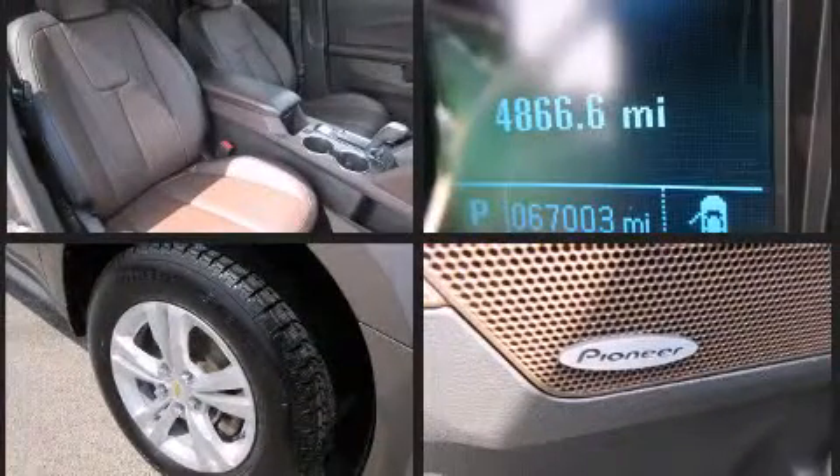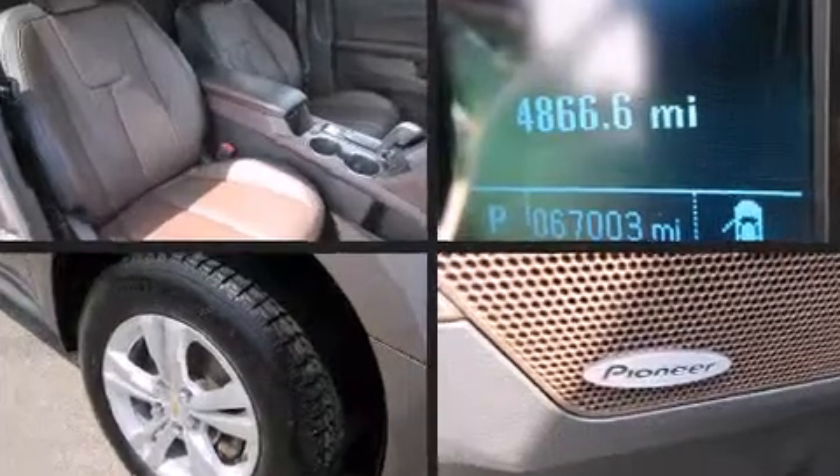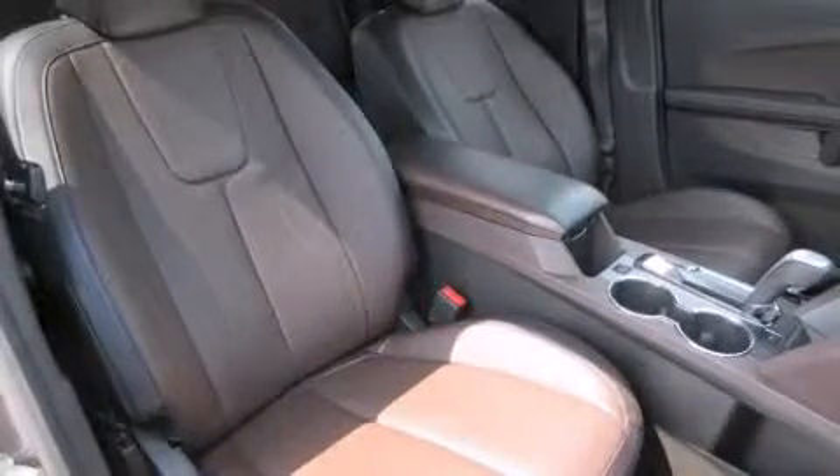It includes heated seats, a rear window wiper, a tachometer, front fog lights, a power liftgate, and seat memory.